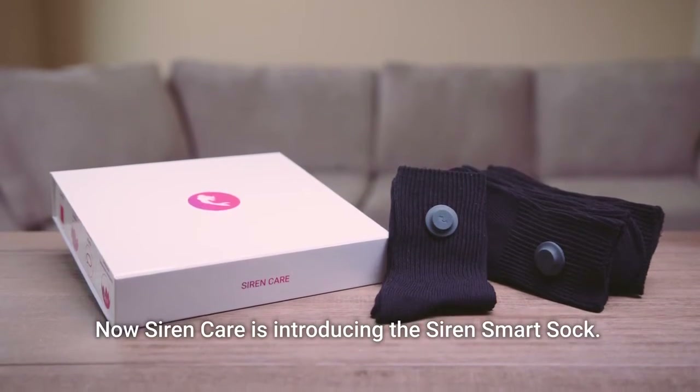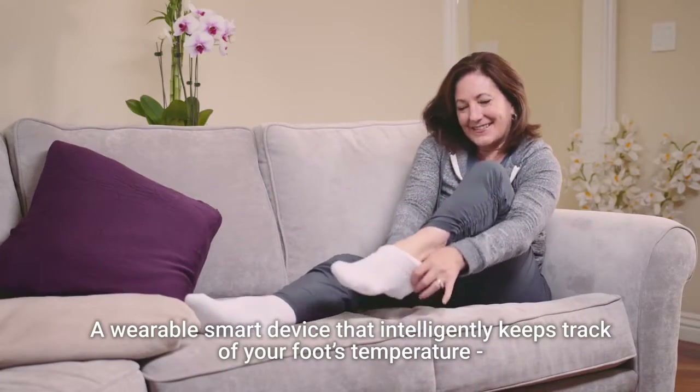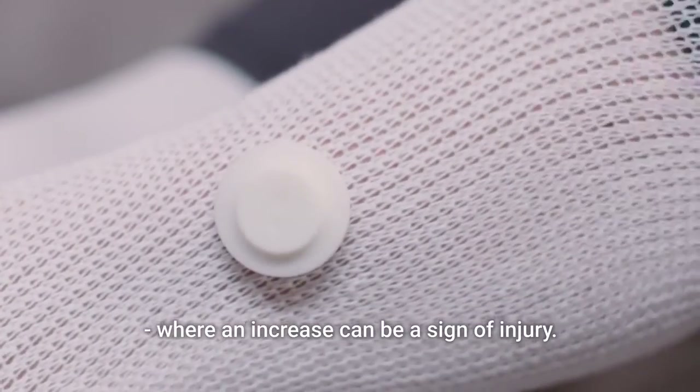Now SirenCare is introducing the Siren Smart Sock, a wearable smart device that intelligently keeps track of your foot's temperature, where an increase can be a sign of injury.